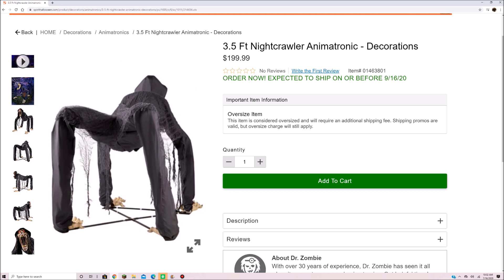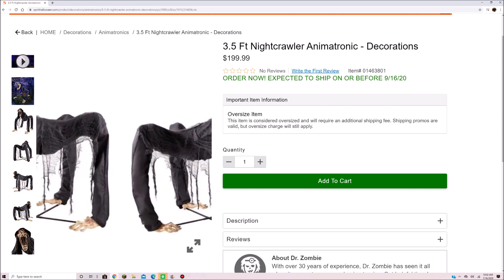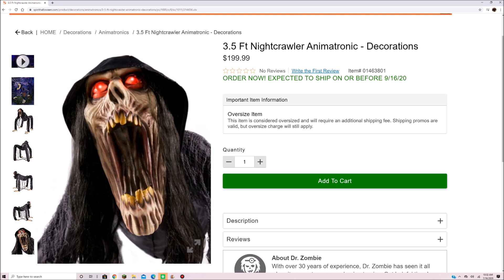His description is: 'Tossed to the streets by deadbeat parents when he was just a teen, Nightcrawler learned how to live in the shadows, fend for himself, and make friends with the denizens of the night. Years of crouching in the darkest corners of society permanently changed him into a crawling monster that only emerges at night when the sun doesn't burn its pale skin, and Nightcrawler's beady eyes can find its feast for the night. Lock up your pets and yourself.'